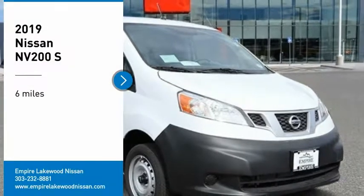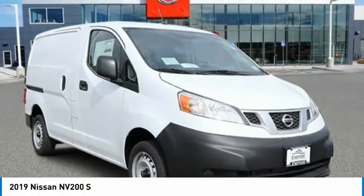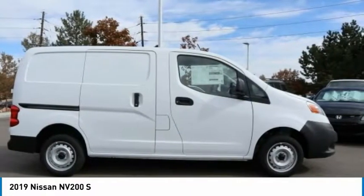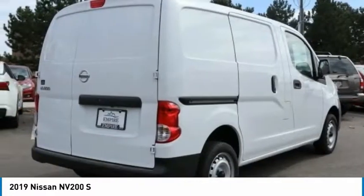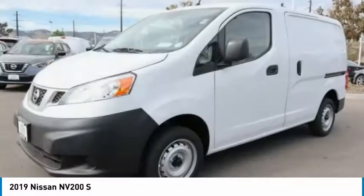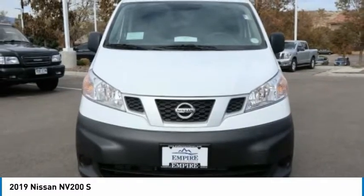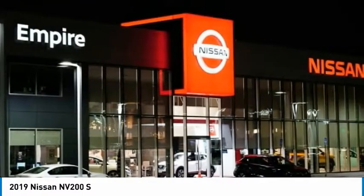You are going to love the 2019 NV. You're a lot more than what it says on your calling card, and you need your vehicle to be more than a van. You demand innovation and versatility. You need it to be your mobile office, your workshop, and your billboard on wheels. The Nissan NV is for you.